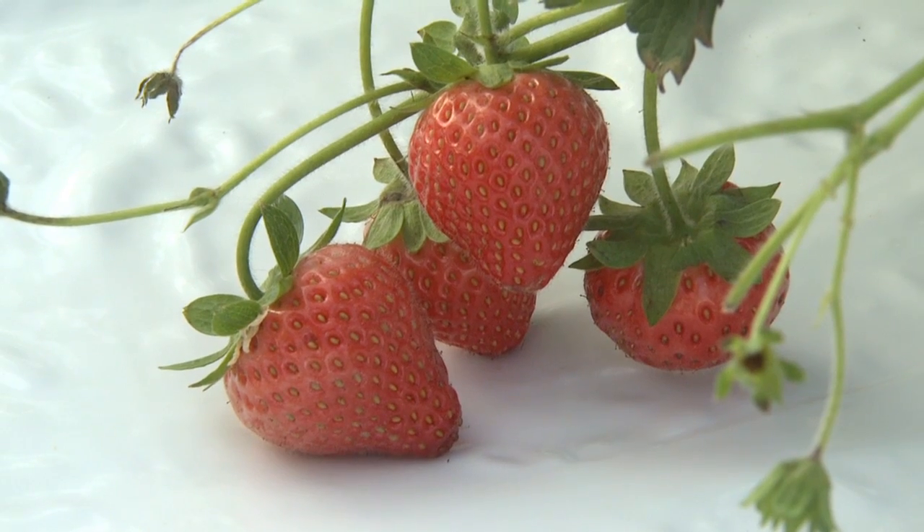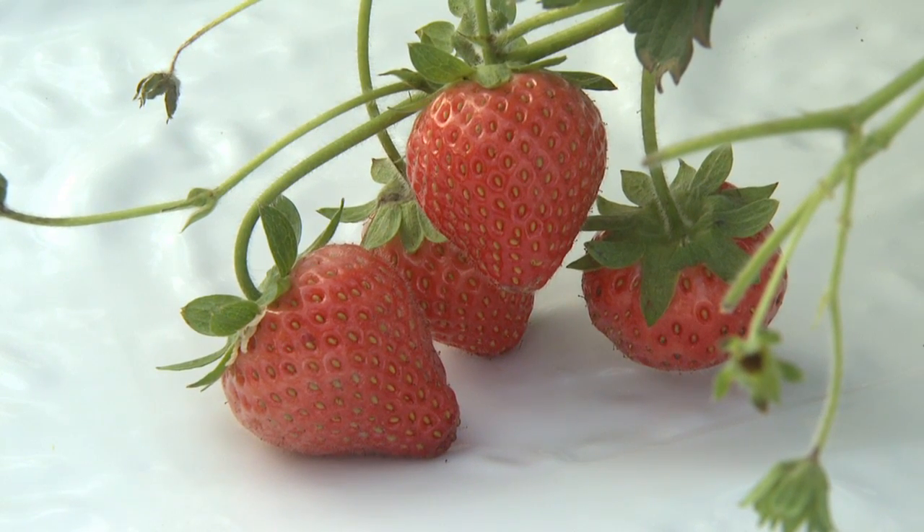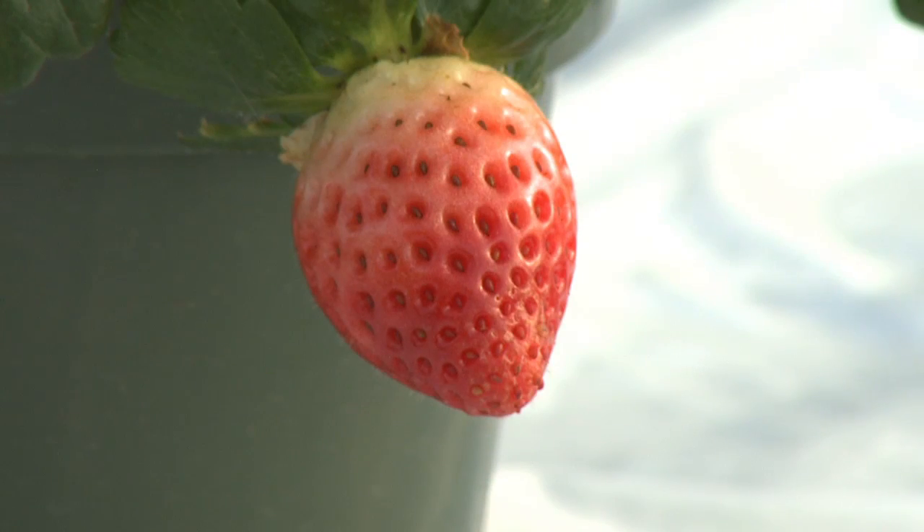Last year, between Christmas and February, strawberries were going for $5.99 a pound, and a pound of strawberries can be as few as 12 berries. So I hope to visit with you again, maybe in a year from now, when we have more results to share.